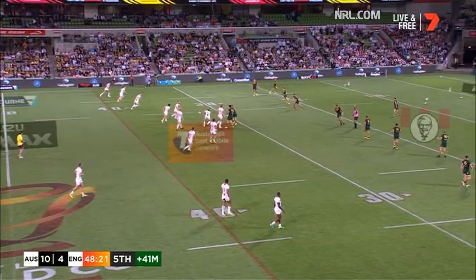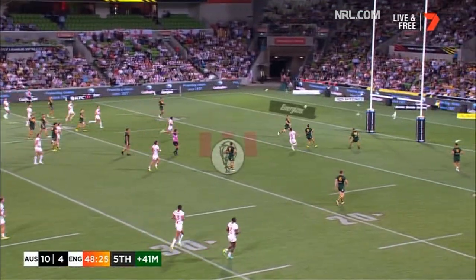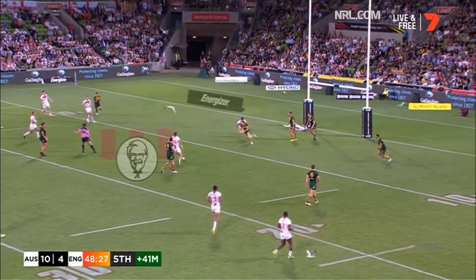Now England trying to turn defence into attack. Bateman away from one. Down the touchline goes Hall — keeps it alive and Bateman's lost it. Last tackle. A kick from Gale — it's an awkward bounce for Smith and Widdop almost got there.